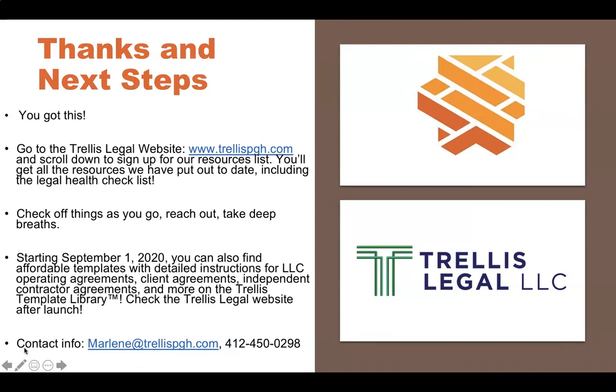Go to my website trellispgh.com and if you scroll down you can sign up for our resources list. This month — August — is a client contract checklist, and July was the legal health checklist that directly relates to this presentation. You'll also get a COVID-19 waiver and future resources we put out every month, completely free. Remember: check things off as you go, you don't have to tackle everything in one day. Reach out to service providers, lawyers, and accountants in your community — they can help. You don't need to tackle this on your own, and don't beat yourself up for things you haven't done; just make a list of how to tackle them.